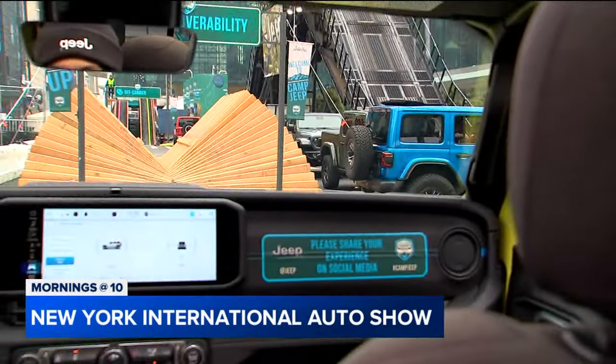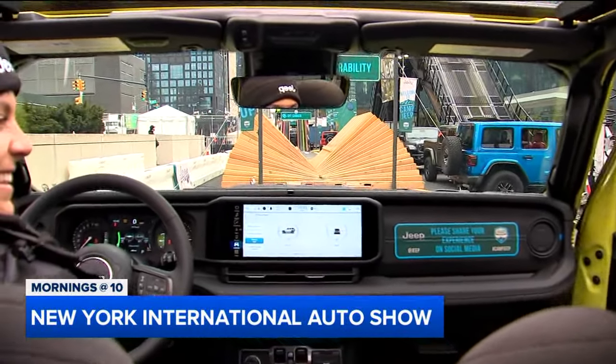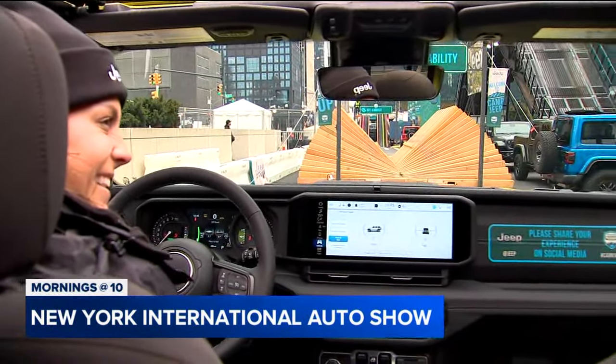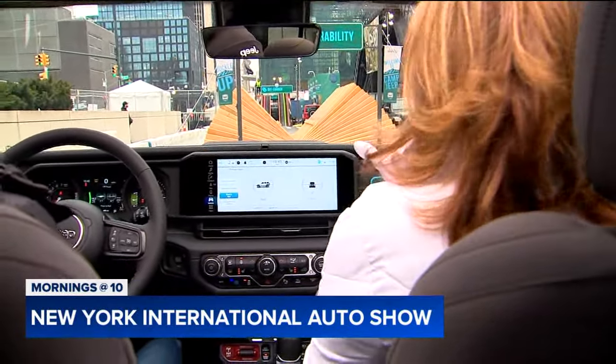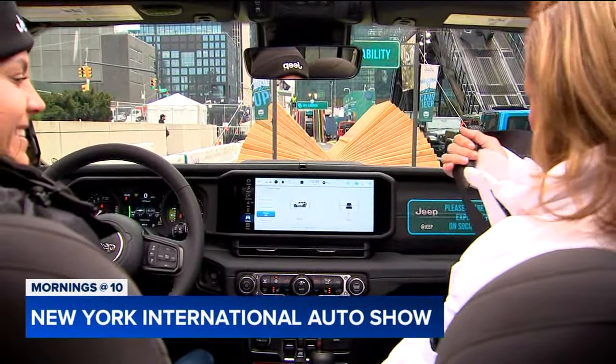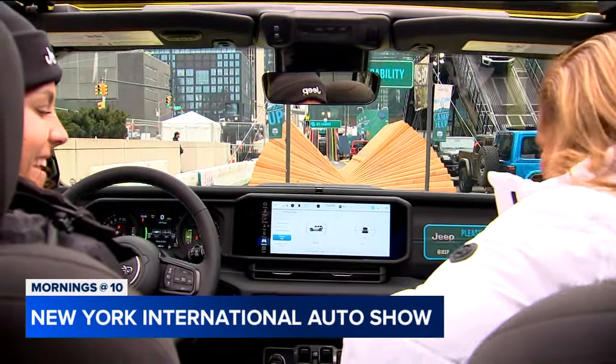I am not allowed behind the wheel, but Lauren is. She is a Camp Jeep driver. We're going to do this, Lauren. Safety first — I have on my seatbelt. Don't tweet us. I got it on.